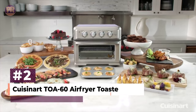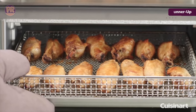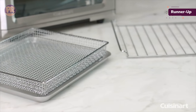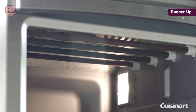The next air fryer toaster oven on our list is the Cuisinart TOA-60 Air Fryer Toaster Oven. It features seven settings: air fry, convection bake, convection broil, bake, broil, warm, and toast. It's large enough to cook a 12-inch pizza, which we prepared using the bake function and then switched to air fry for the last few minutes to create hot bubbly cheese.